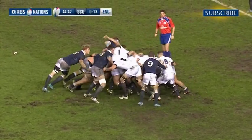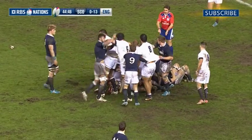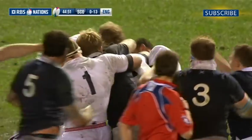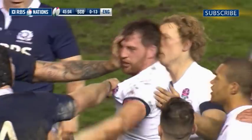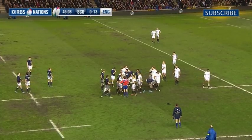Early in the second half, tempers frayed somewhat, with both number sixes Ryan Wilson and Tom Wood facing up to each other. A few other players wanted to get involved in what was really only schoolyard pushing and shoving, but it was a demonstration of the tension at pitch level. The referee, Jérôme Garcès, handled the situation very sensibly.